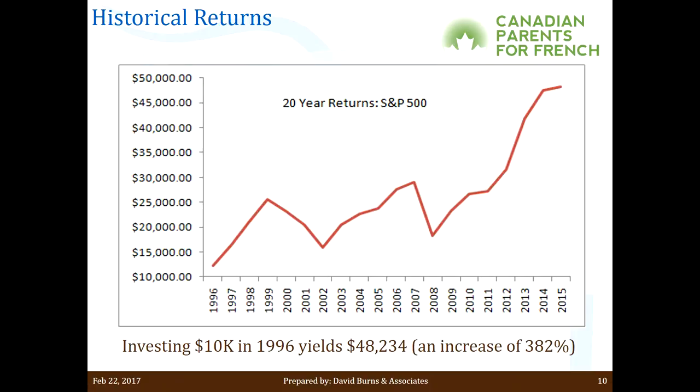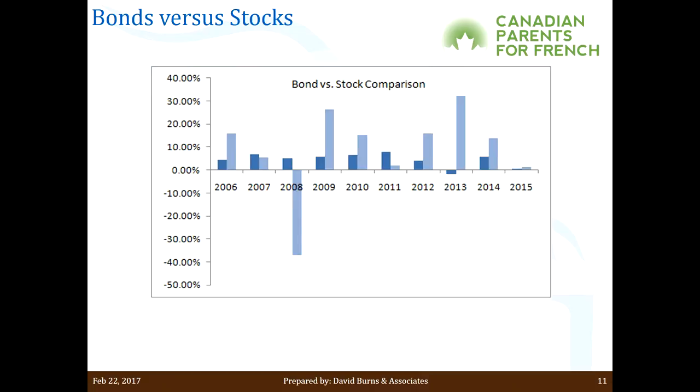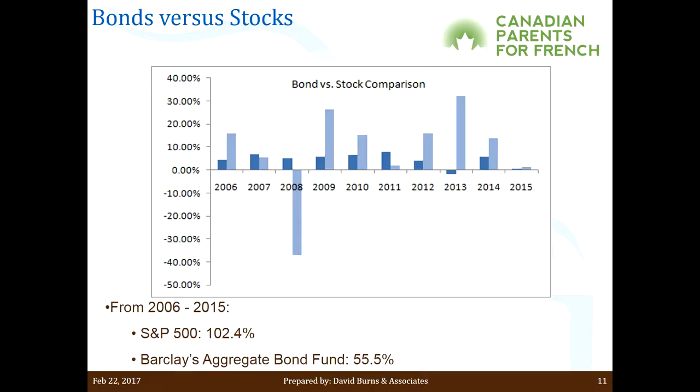It doesn't have to be the S&P 500. You can take something more conservative and still generate positive returns. From 2006 to 2015, the S&P 500 shows the 2008 crash at down about 38%, and the Barclays Bond Fund, a nice conservative fund, chugs away more steadily. Over that 10-year time frame, the S&P 500 got over 100% return overall, while the Barclays Fund got about 56%. Obviously 102 is better than 56%, but the key point is: it doesn't matter if you're aggressive or conservative — over time you will generate positive returns, which is why you should avoid those interest rate funds.